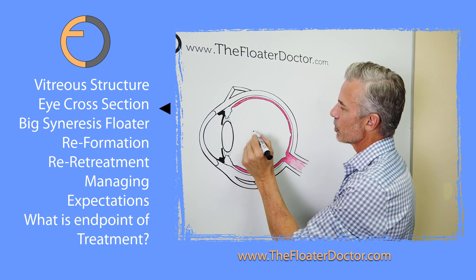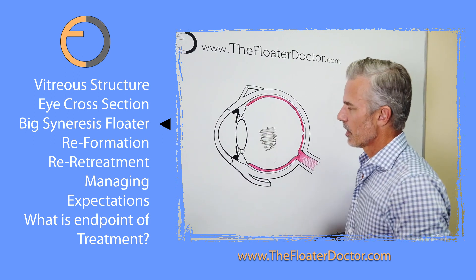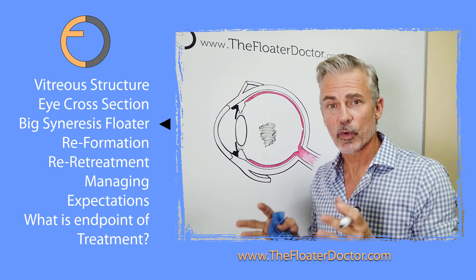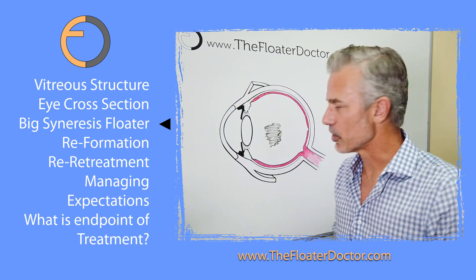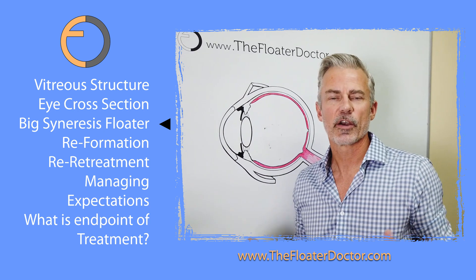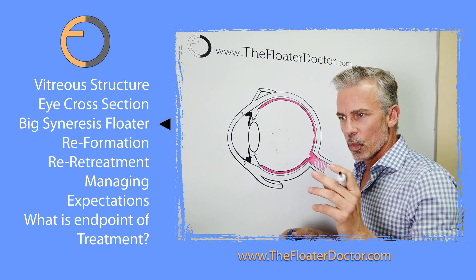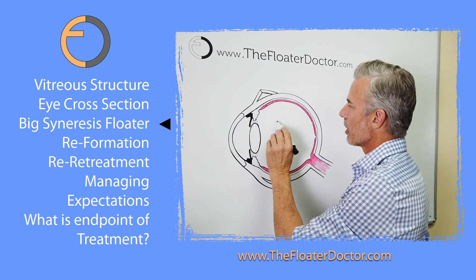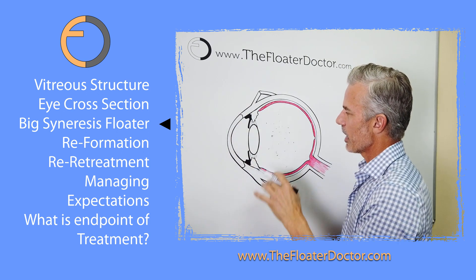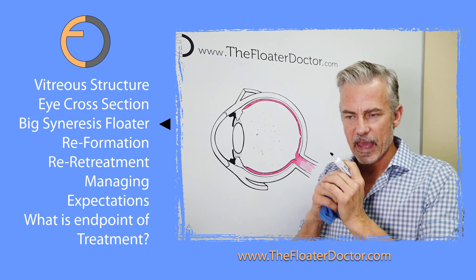Now, in contradistinction, what if we have a larger, heavier, denser, cloudier floater — a syneresis floater? It's cloudier and doesn't absorb the laser energy quite as well. You can still break that up, and after that initial treatment, you might have some pretty good initial results. The patient might say, by the evening of that first treatment, it's so much better. But because it's less efficient, you're probably getting a lot of microscopic debris scattered out. This debris can get into the front of the eye and gunk up the drainage system — and now you have scattered microscopic fragments.